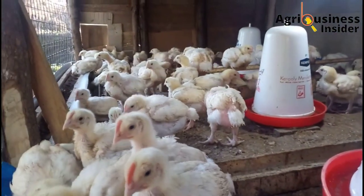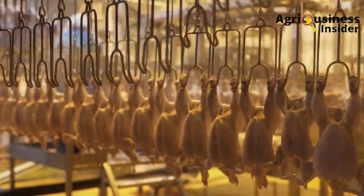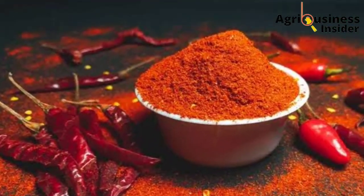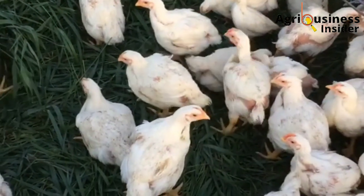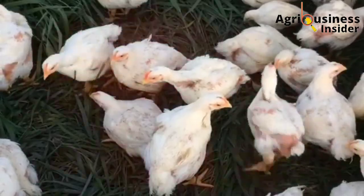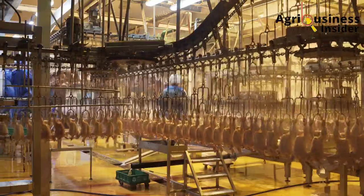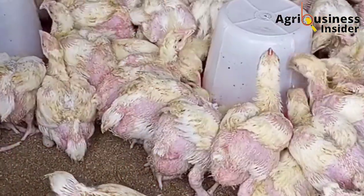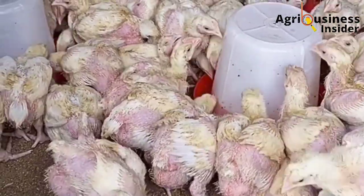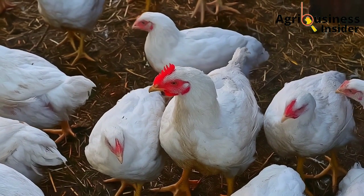The pepper powder also adds preservative components to the broiler meat, helping to prevent it from going bad quickly. The pepper powder contains vitamin C, vitamin A, piperine, and flavonoids that help to delay rancidity in the broiler meat. Rancidity is the process where fats are oxidized, and when fats are oxidized in meat, it accelerates the rate at which the meat goes bad. When rancidity is delayed, this increases the shelf life of the meat.